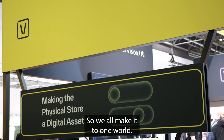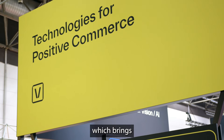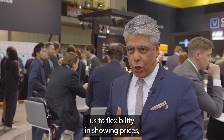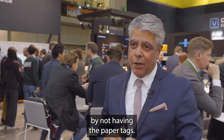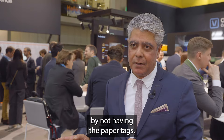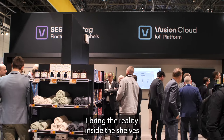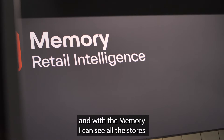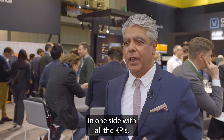We bring it all into one world. We have the ESLs which give us the flexibility to display prices, saving a lot of labor by not having paper tags. With Kaptana I bring the reality inside the shelves, and with the dashboard I can see all the stores in one place with all the KPIs.